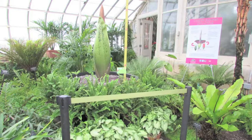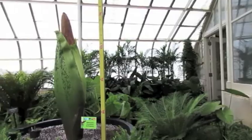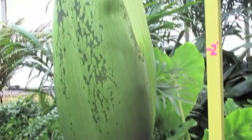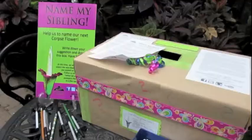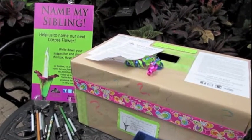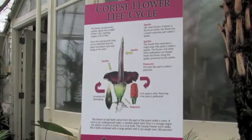When you begin your tour, you will first come across the corpse flower Morty. Morty is the garden's most popular attraction this summer. This plant can grow up to 6 to 8 feet tall and can grow 2 to 8 inches per day. Corpse flowers can bloom every 6 to 10 years, but Morty will bloom any week — don't miss this amazing experience.